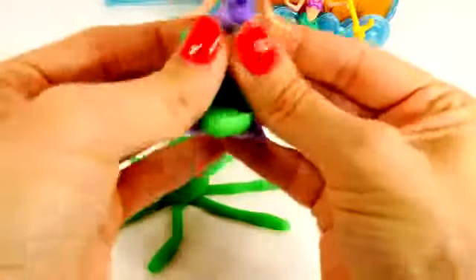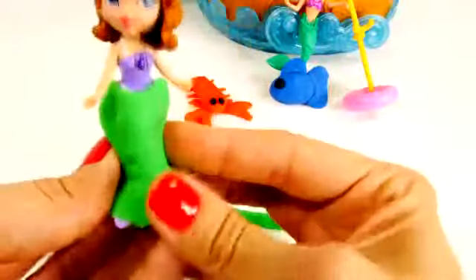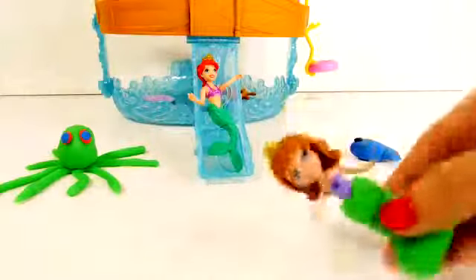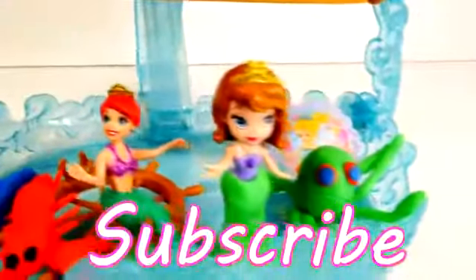The last thing we can do is use green Play-Doh to create a green mermaid tail for Princess Sophia, so she and the Little Mermaid will match. And there we go — now Princess Ariel and Princess Sophia match! Okay guys, that's all we have for today. Click the like button if you like making things out of Play-Doh, and leave me a comment telling me your favorite part of the Sophia the First Sea Palace. For more Disney Cars, Play-Doh, and surprise toy fun, check out our channel — please subscribe and thanks for watching!